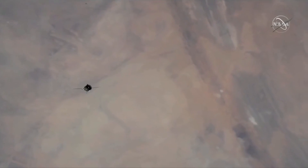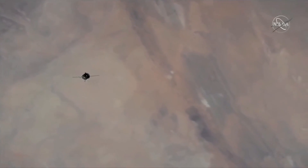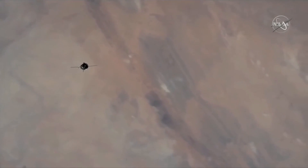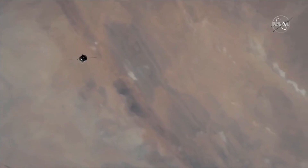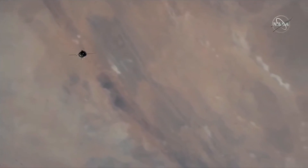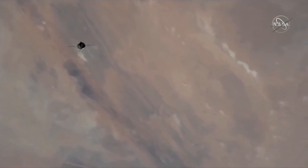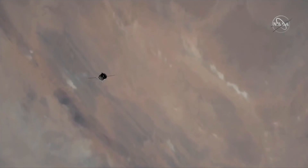Great view of the Soyuz MS-19 flying over the Moroccan desert. Three hours since the Soyuz launched from the Baikonur Cosmodrome in Kazakhstan, heading toward final approach for docking to the Rassvet module. Docking is scheduled at 7:12 a.m. Central Time.